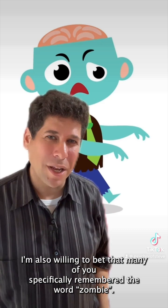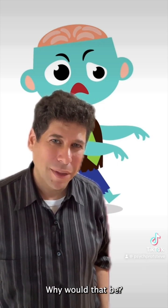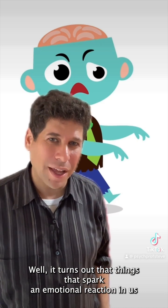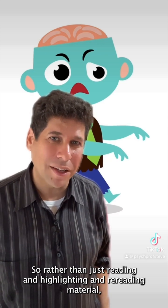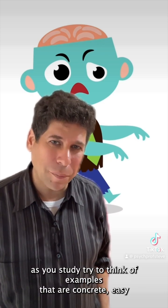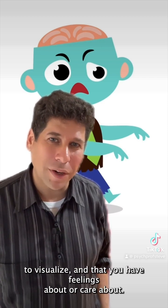Did you remember more nouns than non-nouns? Most people do, and the reason is because it's easier to remember things that are concrete and easy to visualize. I'm also willing to bet that many of you specifically remembered the word zombie — and why would that be? It turns out that things that spark an emotional reaction in us tend to stick in memory. So rather than just reading and highlighting and rereading material, try to think of examples that are concrete, easy to visualize, and that you have feelings about or care about.